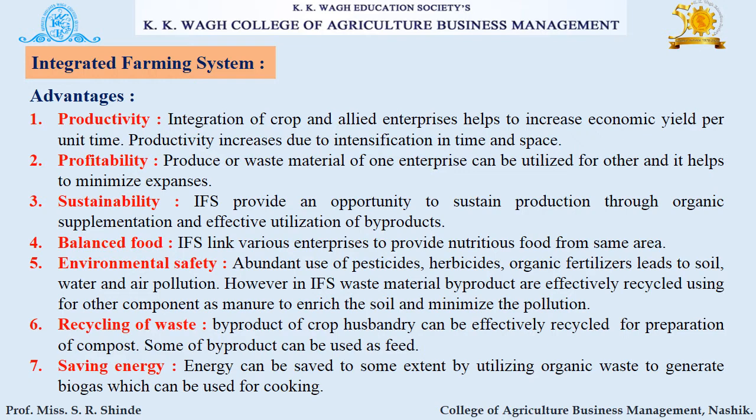Next is profitability. Produce or waste material of one enterprise can be utilized for another, which helps to minimize expenses. The next advantage is sustainability. IFS provides an opportunity to sustain production through organic supplementation and effective utilization of byproducts.